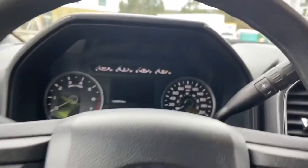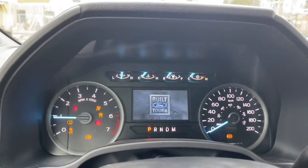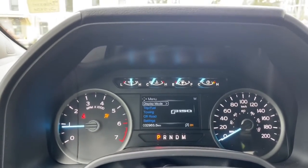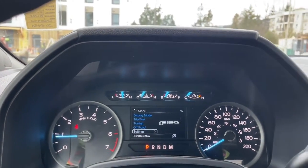When we start up the vehicle you're going to see any important messages, your odometer reading, and the menu that we can go through. Display mode, trip fuel, towing, off-road, settings — and these all have sub-menus.